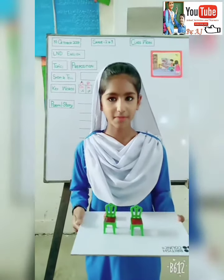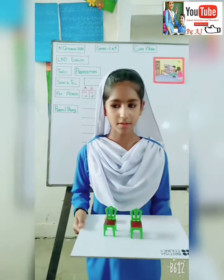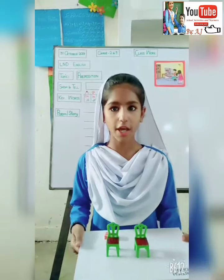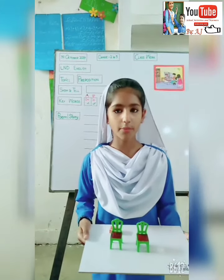Assalamualaikum. Waalaikum Assalamualaikum. I am Alicia. Today I brought two chairs. These are beautiful.